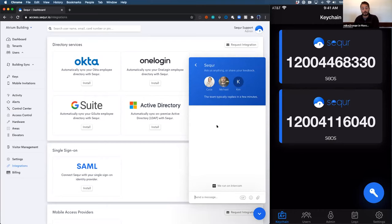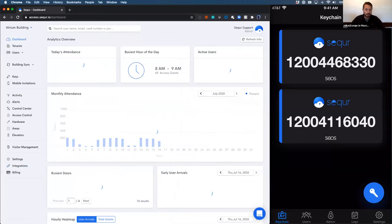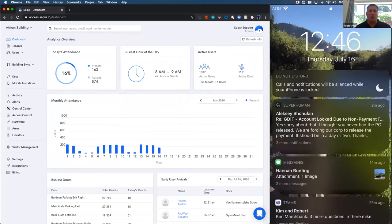What about your tenants? This support is available to them via the mobile app. If they have any questions or issues about how to use mobile, any functions inside Building Sync, how to add or remove users, or get integrations set up, our team is available. Everything that Mike showed here in the portal is available in the app. We provide 24-7 support and service for anybody who needs help.